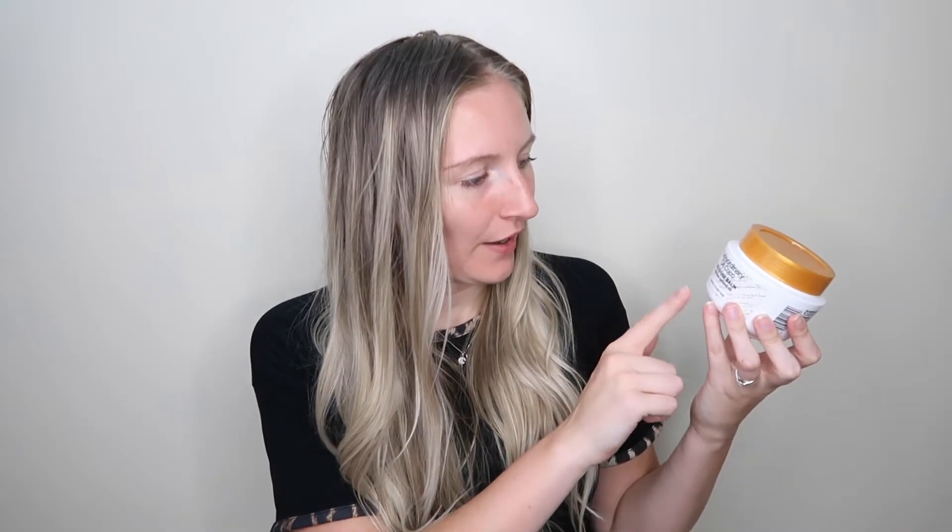Hey guys, welcome back to my channel, welcome if you're new. In today's video I'm going to be reviewing the L'Oreal Paris Elvive Extraordinary Oil Cocoa. This is a multi-use balm with fine coconut oil, specifically formulated for normal to dry hair.